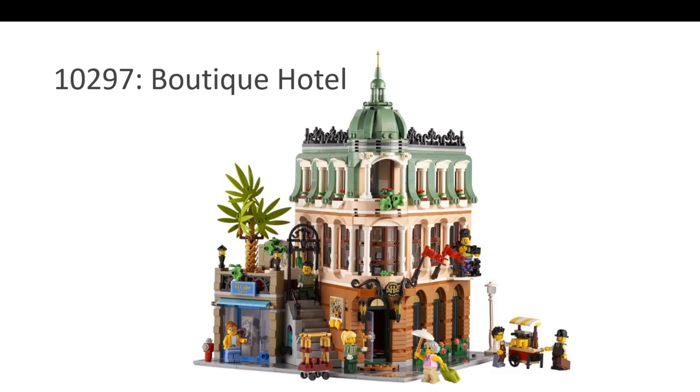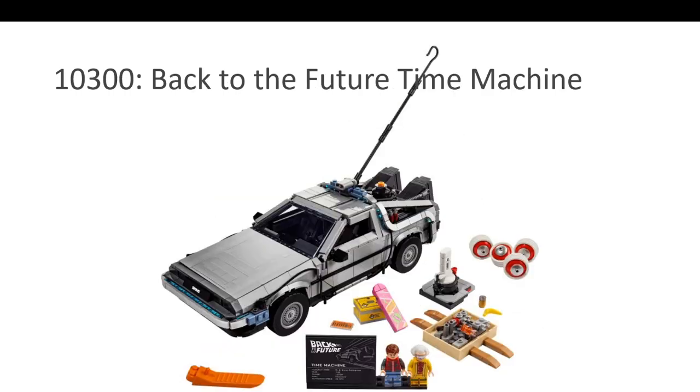The first nominee in LEGO Icons is the Boutique Hotel. This is the modular for the year 2022. It's a corner modular with very interesting angles, interesting figures, and each floor had a very unique design. It was slightly overpriced in my opinion, but it's quite popular. Nice colors and, of course, interesting architecture.